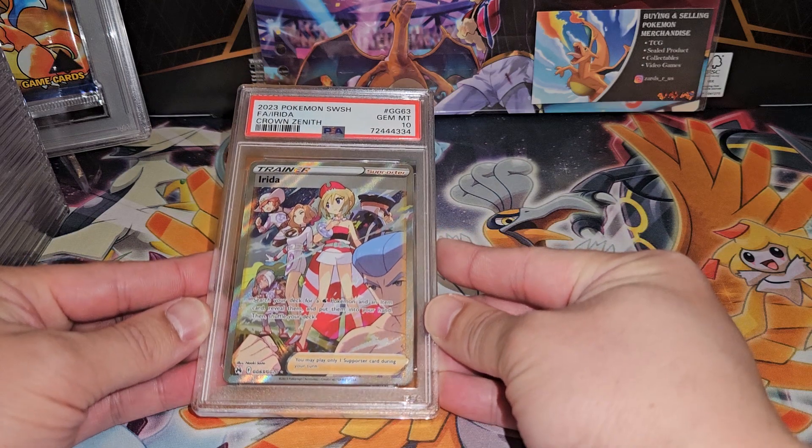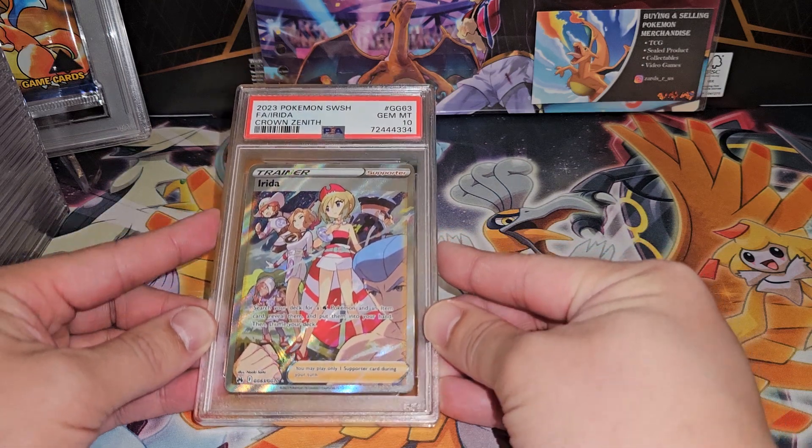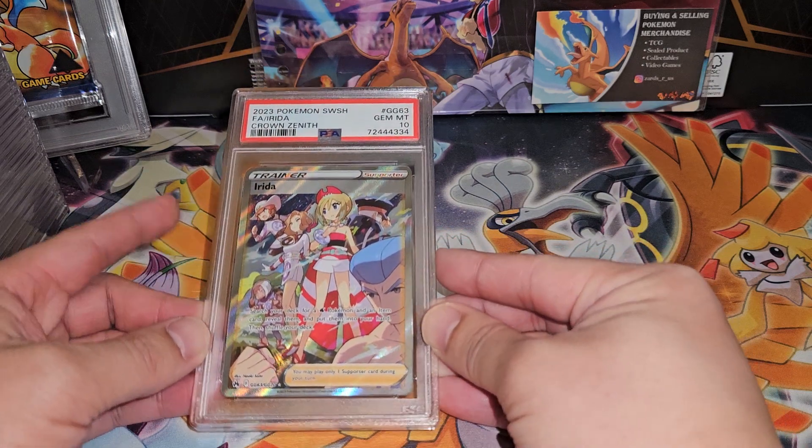We have the Irida — Gem Mint 10, beautiful! If any of these Crown Zenith cards was going to get a Gem Mint 10, I'm glad it's the Irida.